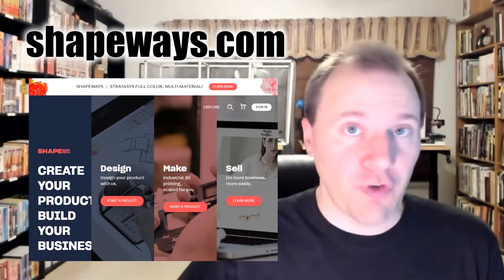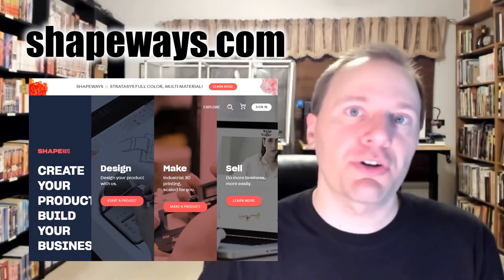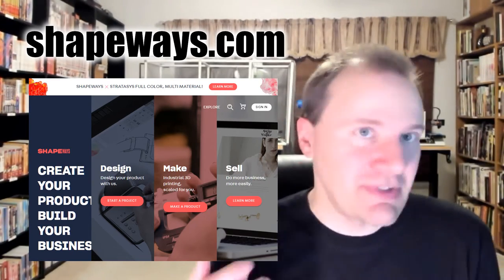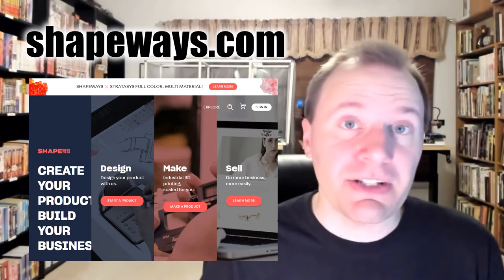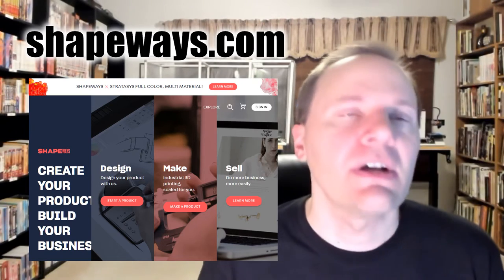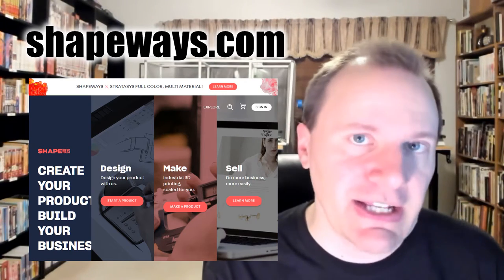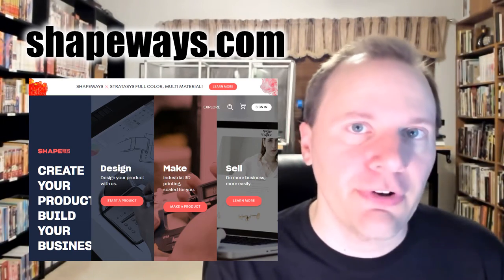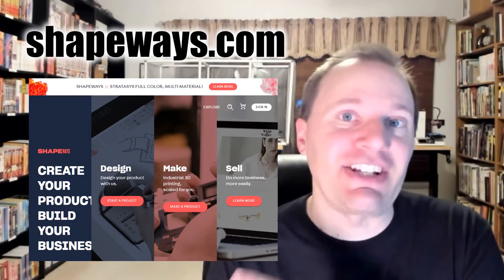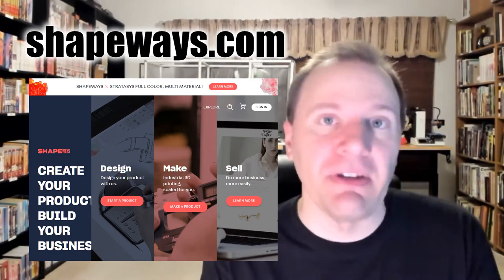You can also download the file directly sometimes — the site allows the uploader to decide whether users can or cannot download the file, so sometimes you just have to buy it through their site. One upside is that the folks uploading to Shapeways usually have a more complex, more remarkable file. So you tend to get some more interesting stuff on Shapeways. One downside is you do need to create a Shapeways account to download any files — you won't even see the download button until you log in.